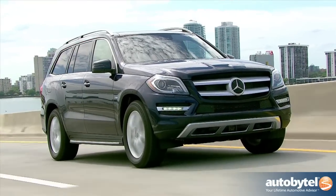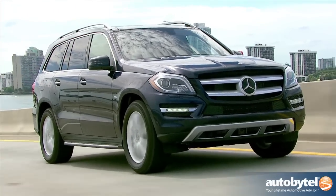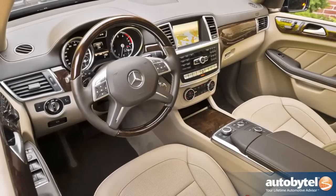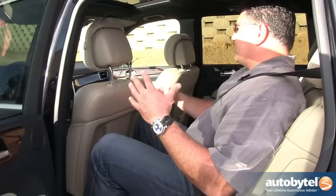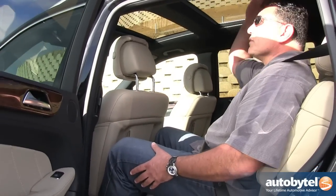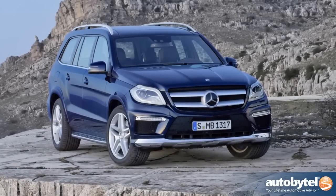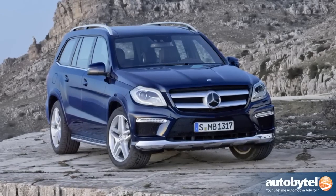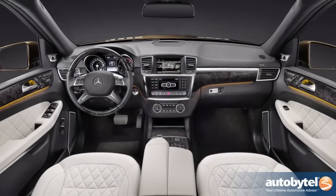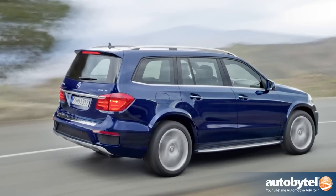Even though this GL looks very similar to the original GL that was launched about four years ago, it actually has almost a thousand new parts. Mercedes really listened to its owners and made a lot of improvements. As you can see, you've got great rear legroom and rear headroom. This car really went from being a quirky German SUV adapted to the American market into a full-blown luxury SUV that is a real gem and one you should have on your shopping list.